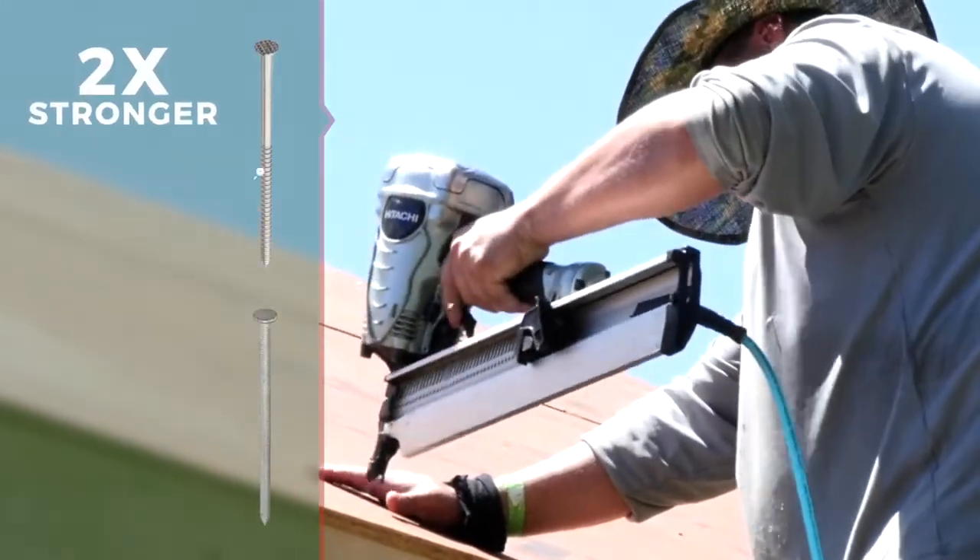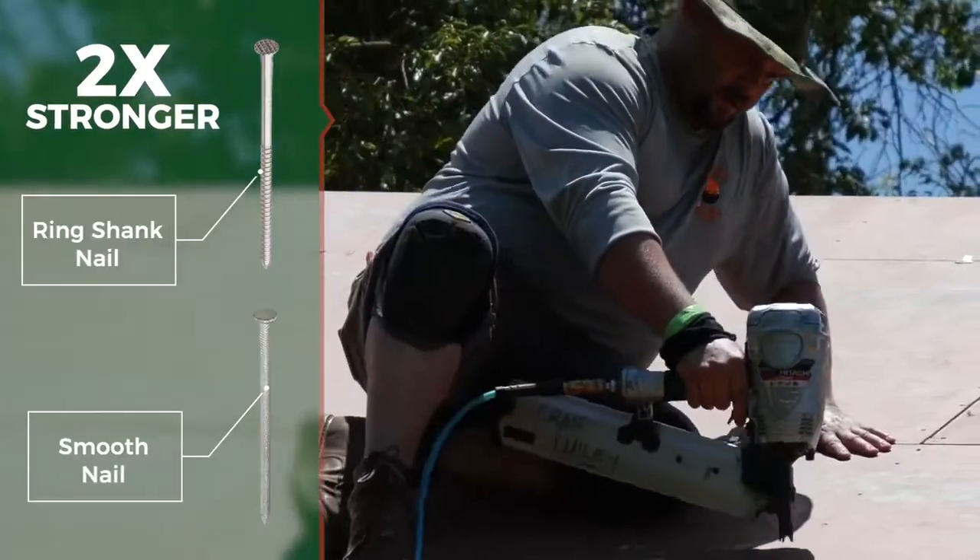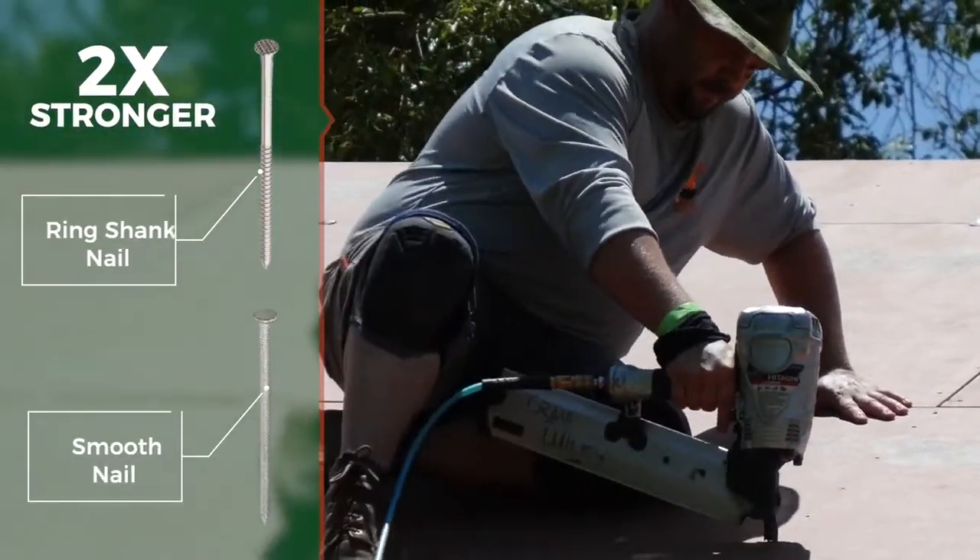Fortified even pays attention to small details like nails. By adding more of them in a specific pattern and using a ring shank nail instead of a smooth one, you can double the strength of the roof deck against the wind.